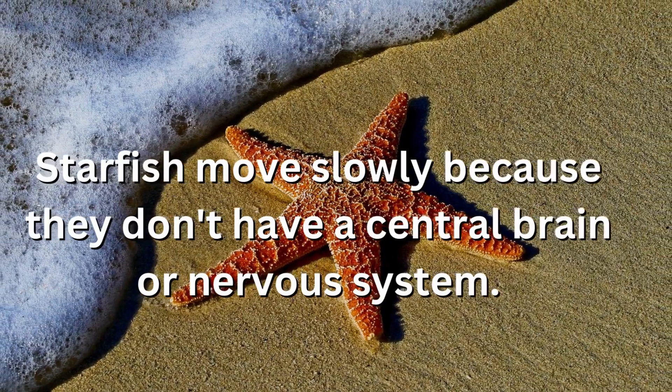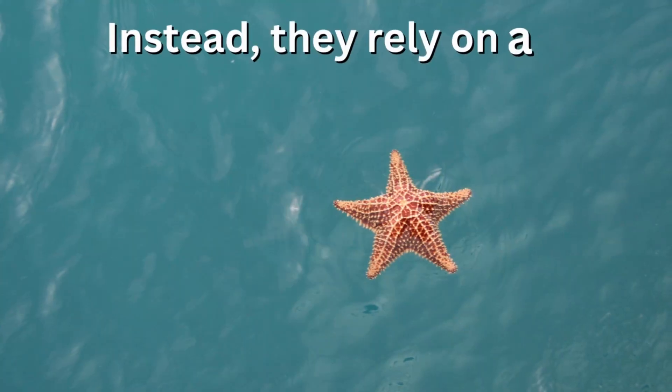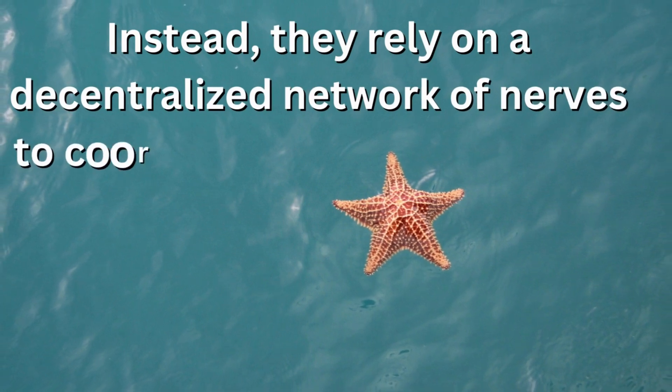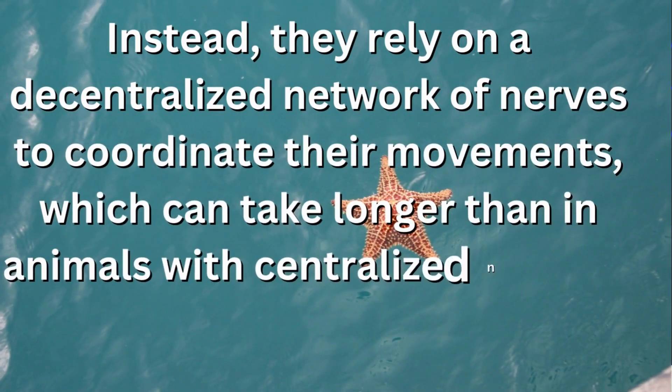Starfish move slowly because they don't have a central brain or nervous system. Instead, they rely on a decentralized network of nerves to coordinate their movements, which can take longer than in animals with centralized nervous systems.